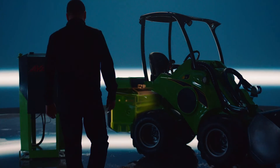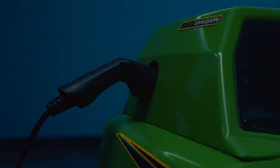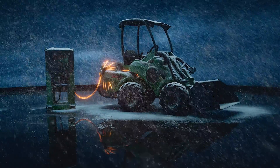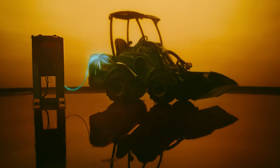The temperature control system switches on automatically when plugged into a charger, so you can start the workday with a battery temperature already optimized for hard work in any weather conditions.